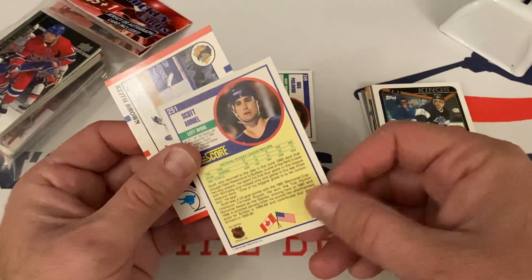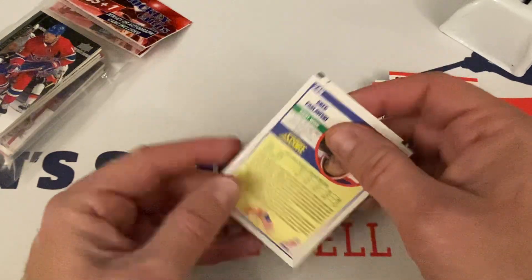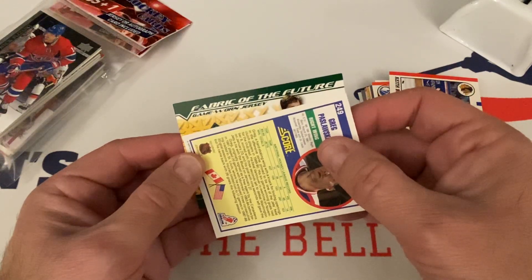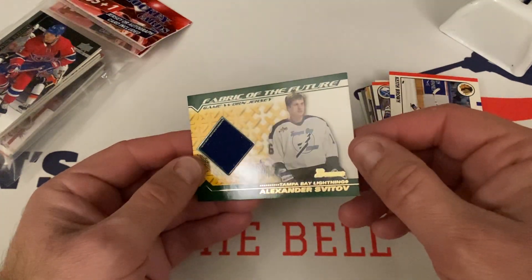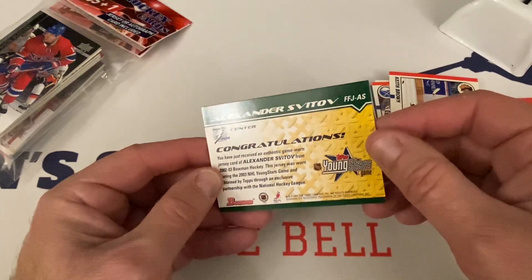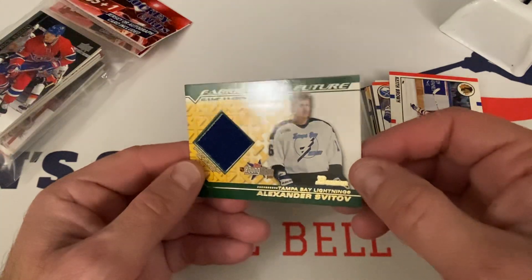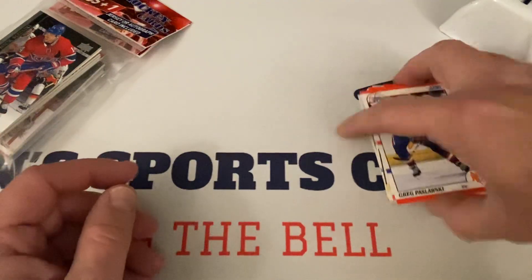Let's see who this is — Fabric of the Future, game-worn jersey. So it's a rookie of somebody, but it's a Bowman. I didn't know they had Bowman relics for hockey. Who is this? Alexander Svitov, Tampa Bay Lightning. I don't know who that is — I don't recognize the name. Young Stars, 2002-2003 Bowman Hockey. Center for the Tampa Bay Lightning. So Fabric of the Future — I don't know if that's a rookie or not. And then here's Greg Pasolowski. That was not too bad of a pack.